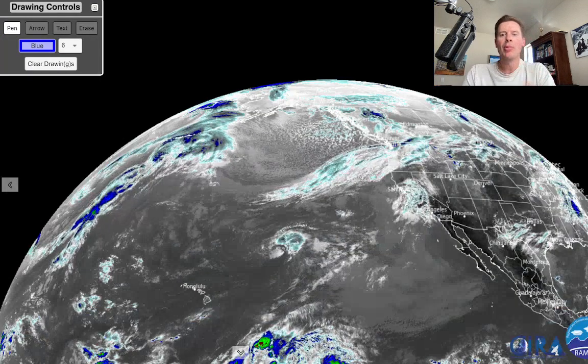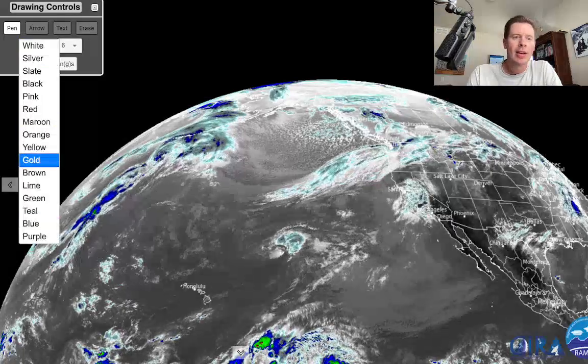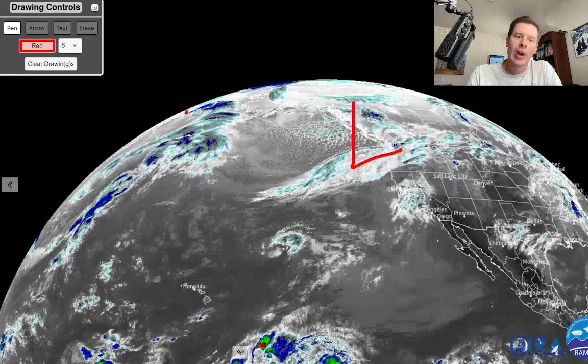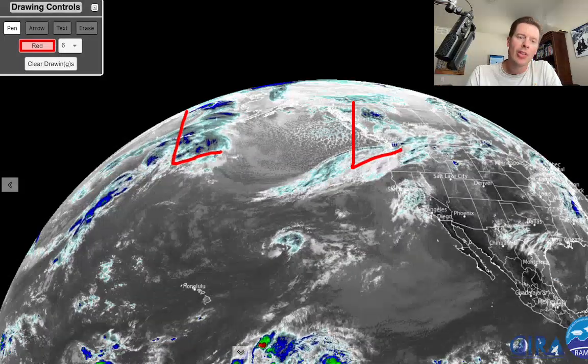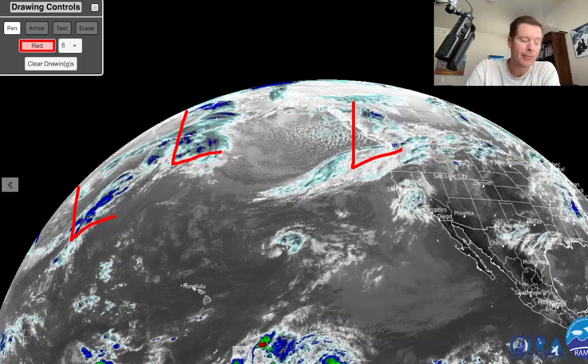I just want to show you the setup right now. This will take us into the forecast, but let me mark the big features. There's a big low right here, another low right here, and there's even a third low here. That's one of the bottom lines of my headlines: three low pressures for early November between the 1st and the 10th — a 3-storm combo.